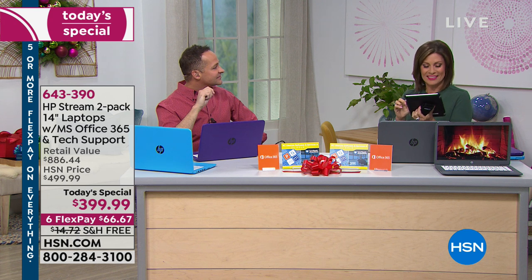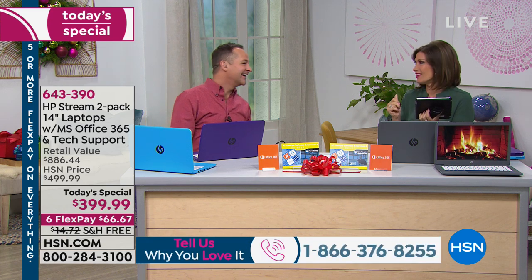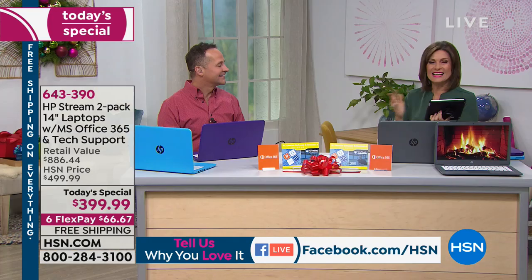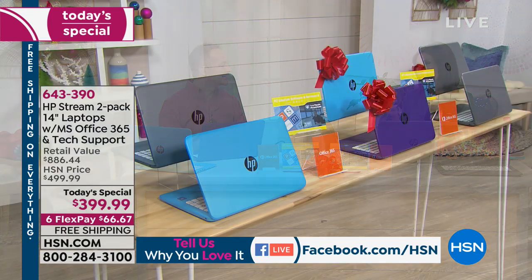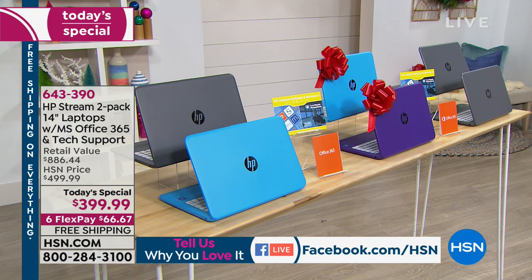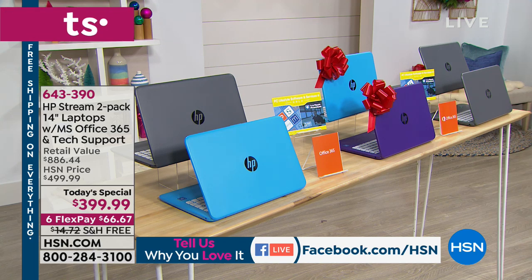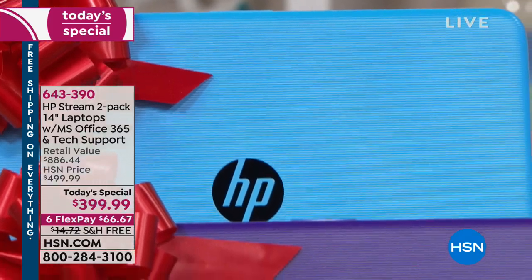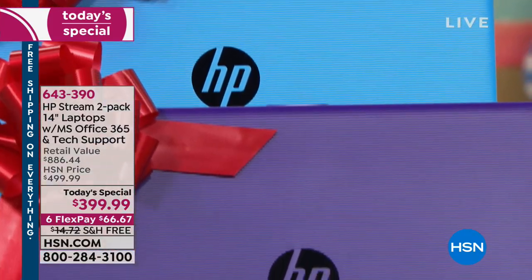Lisa loves the purple — Ravens' color. The blue would be great for the Carolina Panthers. Andrea points out the white keyboard is nice if you're using it in low light — great point, Andrea. The keys really are easy to see with that color contrast.